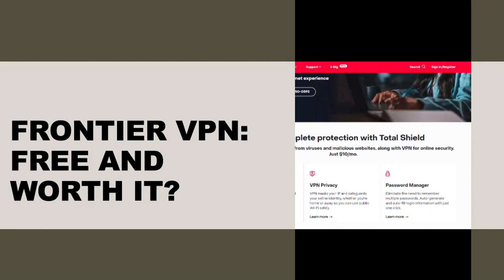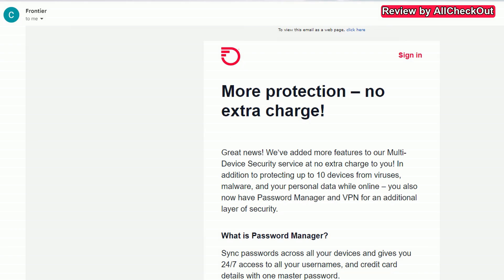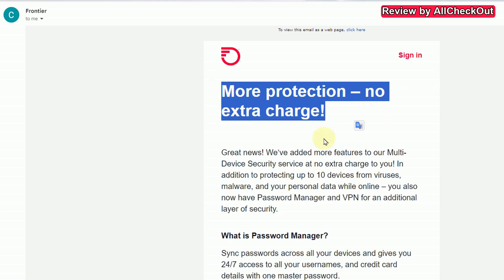Hi guys, welcome to this short video about the question if you got a free VPN today. If you are a customer of Frontier Internet, I just got this email. When you just fly over, it looks very good — more protection, no extra charge.